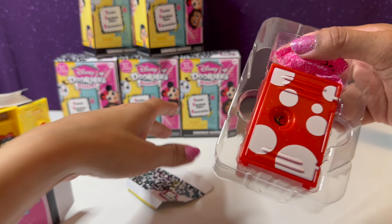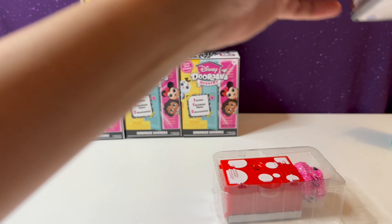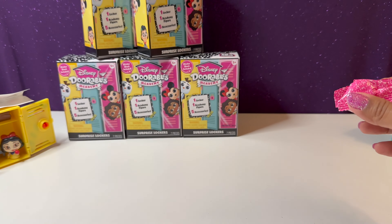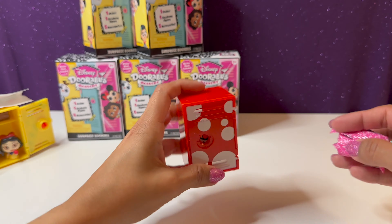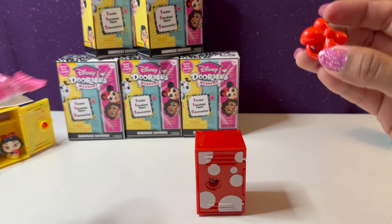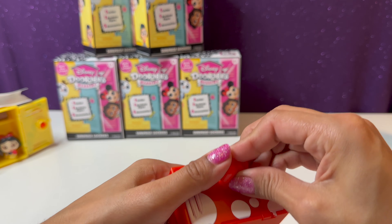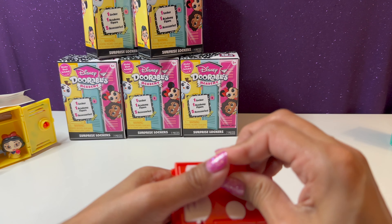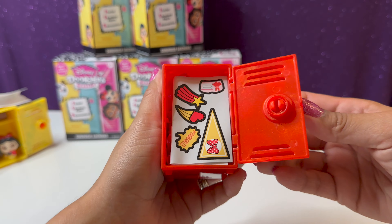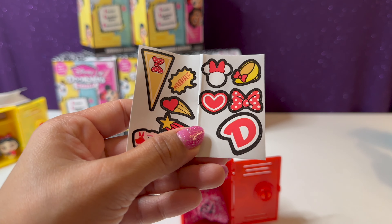So we have a red locker here and it has polka dots — I wonder if it could be Minnie Mouse. Let's go ahead and open up our key — and it's a bow! How cute. So I'm thinking this one is Minnie Mouse.